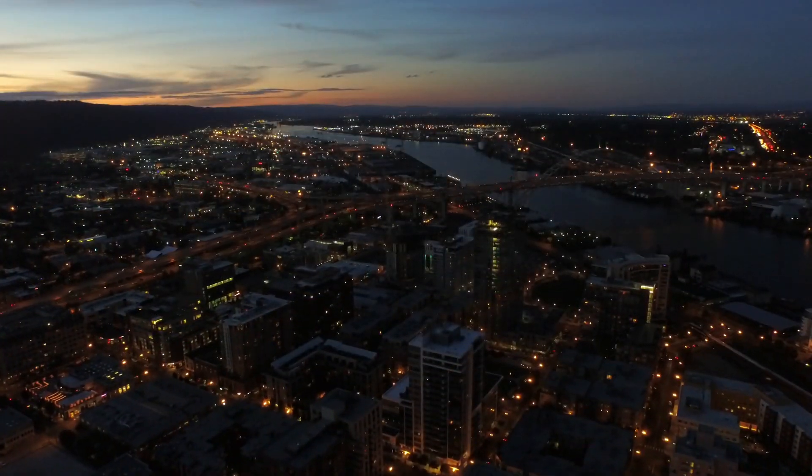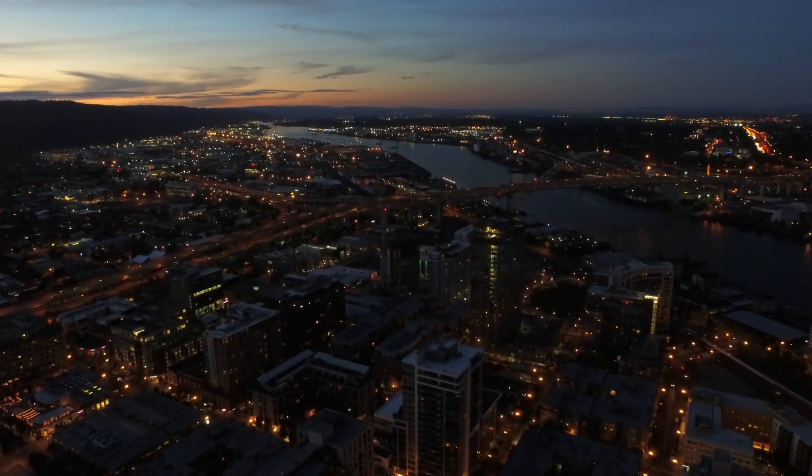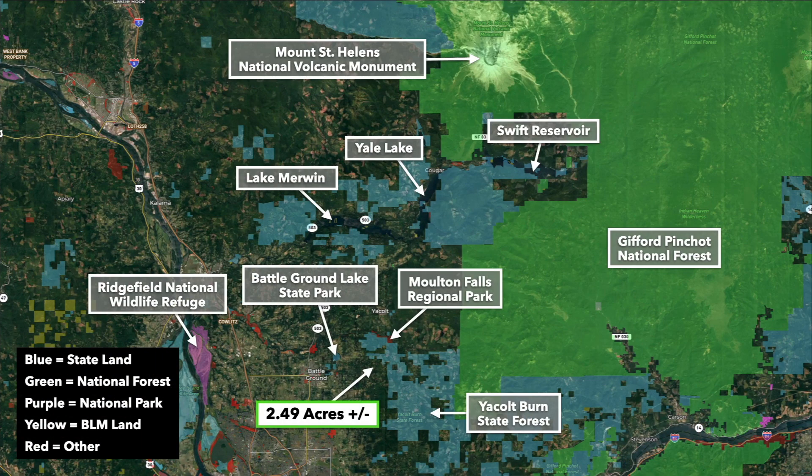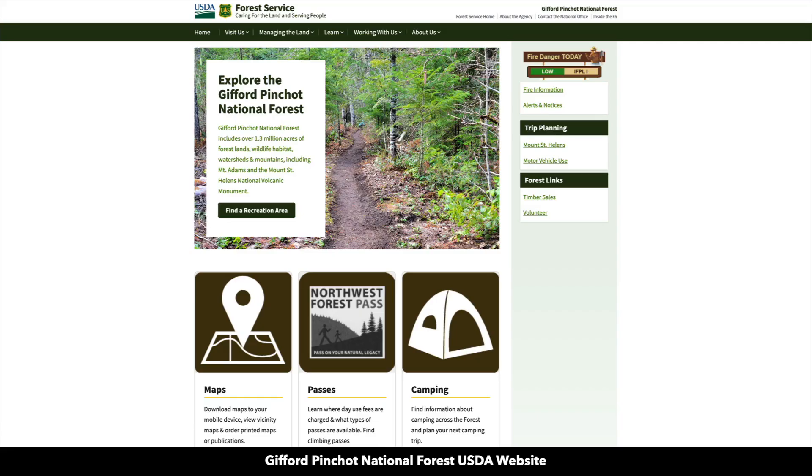The combined Vancouver, Portland, and Hillsboro metropolitan area has a population of around two and a half million. You're just a short distance from multiple state parks and the Gifford Pinchot National Forest, which includes over 1.3 million acres of forest land, wildlife habitats, watersheds, and beautiful mountains.